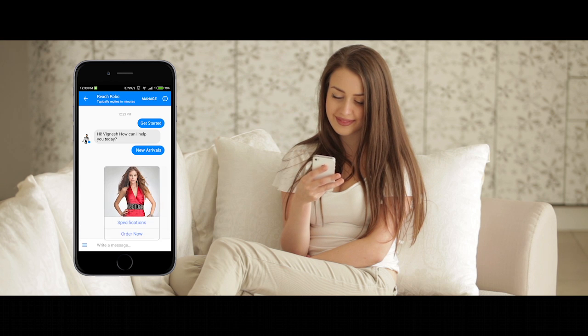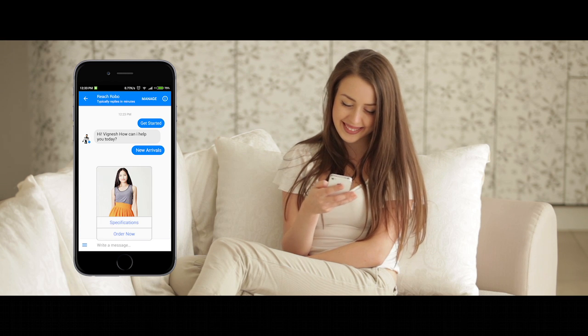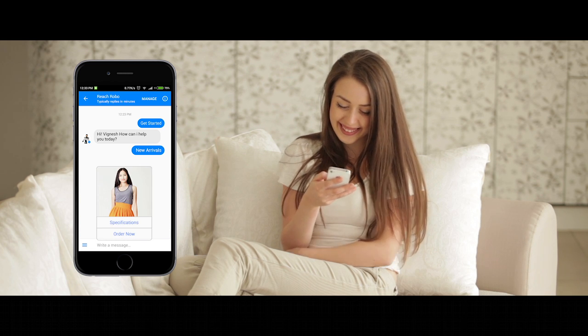After the purchase, every time a new item is added in the store, the customer gets notified in FB Messenger.